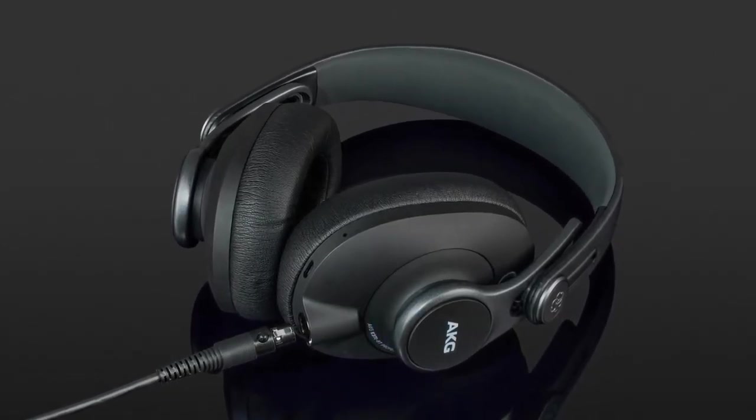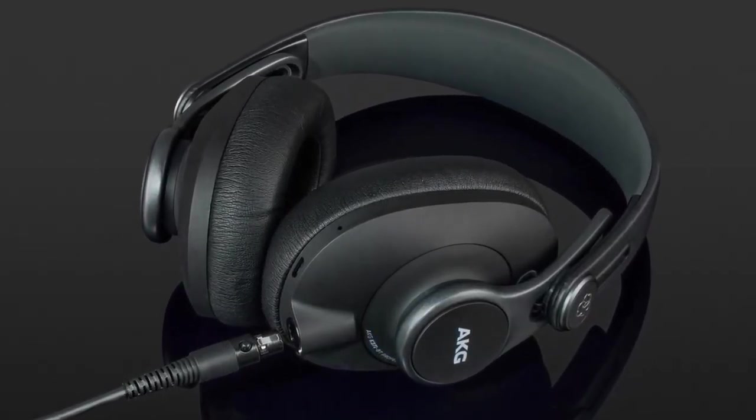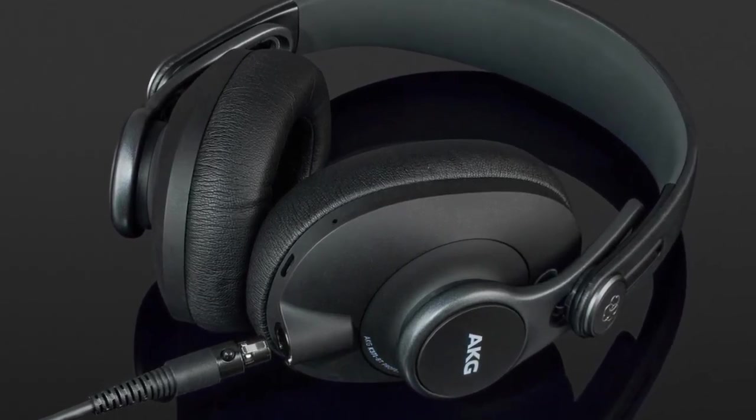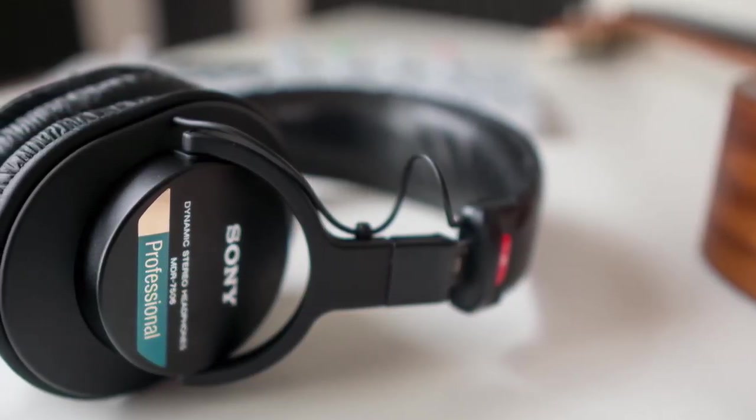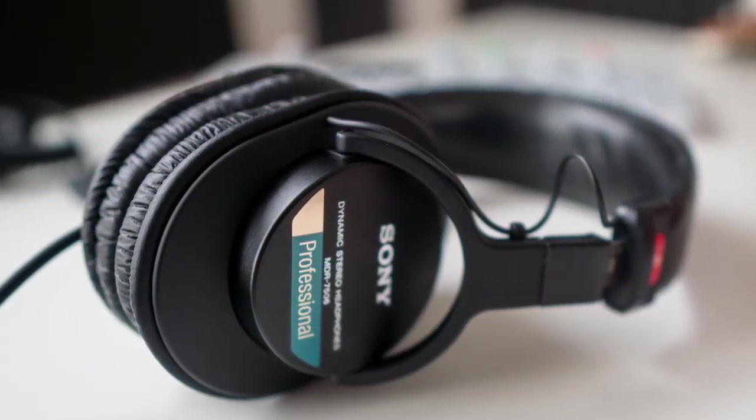People love music, not headphones. Headphones are just tools that let us listen to music. Whether you're a professional sound engineer or a musician, you're going to want to hear the music the way it was intended to be heard. Studio headphones can help you with that.